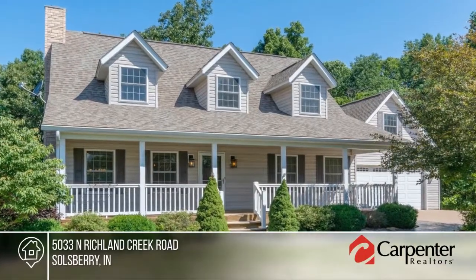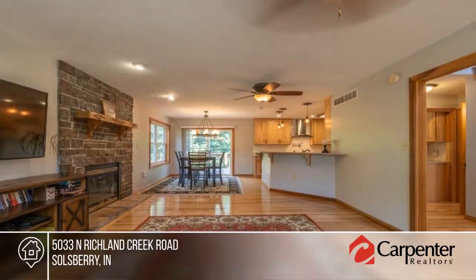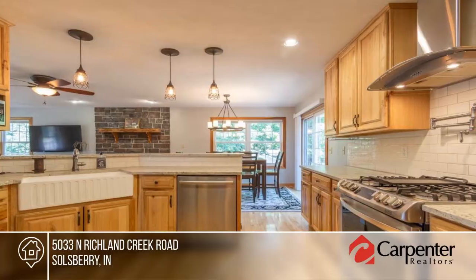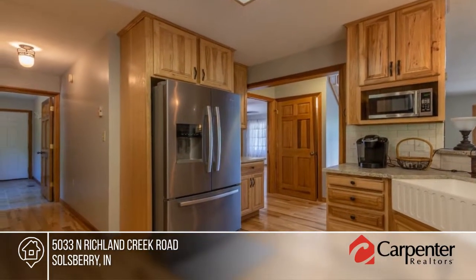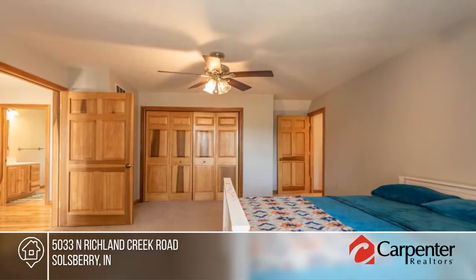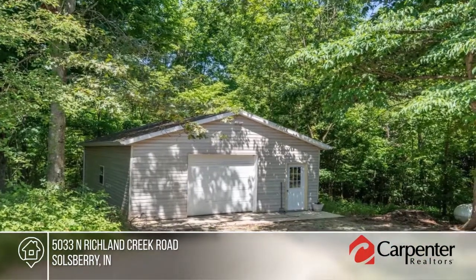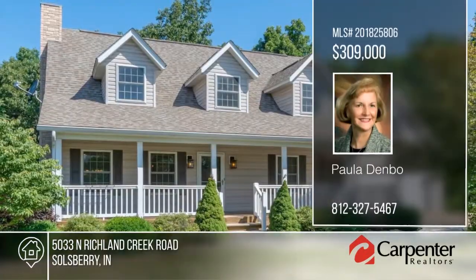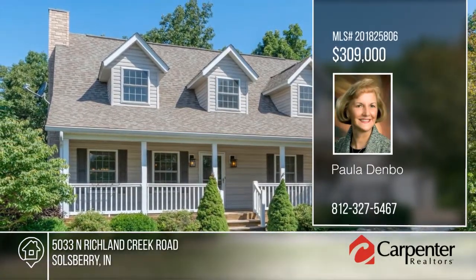Come home to your slice of heaven situated on six acres. This custom-built Cape Cod home greets you with a large covered front porch and a beautiful front door. Enter to hickory hardwood flooring throughout the main level. There's a large deck across the back of the home to enjoy family and friend cookouts. The owners have taken pride in maintaining the home and making it move-in ready. Schedule your private showing with a call to Paula Denbow.